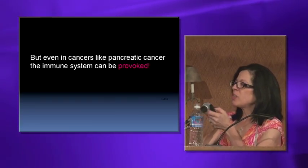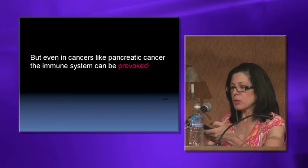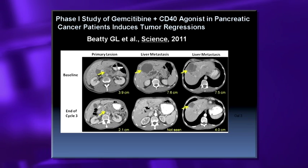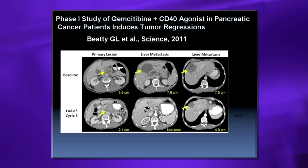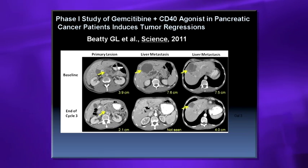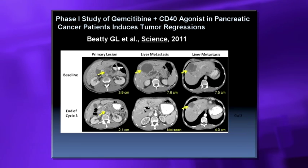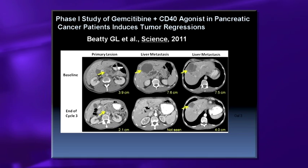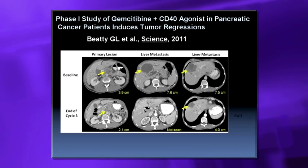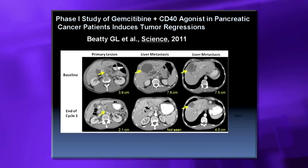A study reported by Bob Vonderhyde and Greg Beattie and colleagues at University of Pennsylvania in 2011 conducted a phase one study of ten patients that received gemcitabine plus the CD40 agonist, which activates monocytes and therefore activates T-cells. What they showed was that you can actually get regressions — tumors visible in the liver at baseline showed regressions by the third cycle of therapy — demonstrating for the first time that CD40 can act on monocytes to cause regression in pancreatic cancer.